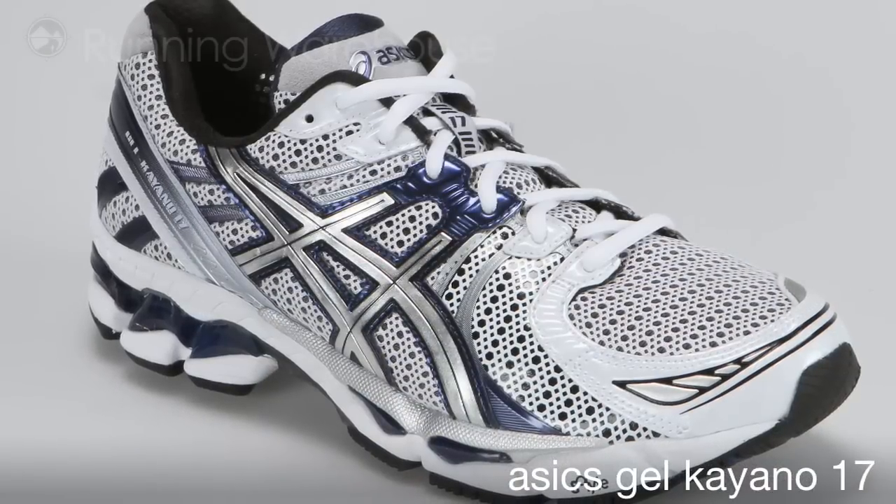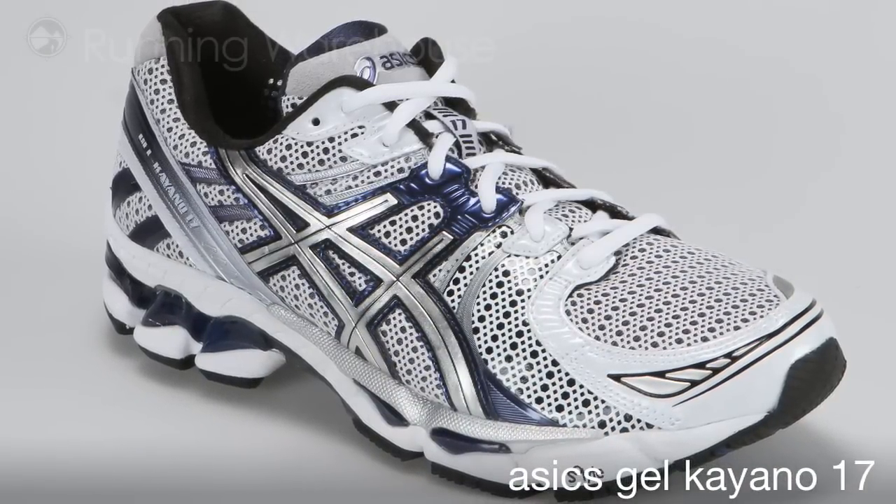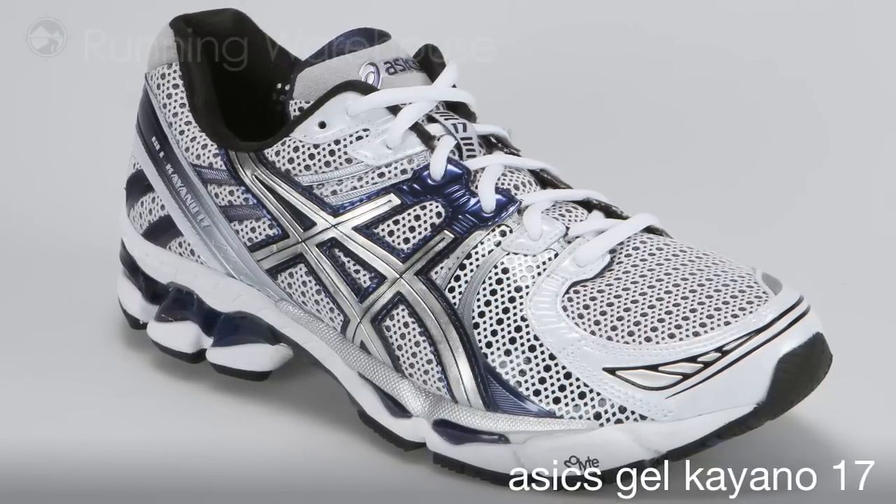ASICS reports the Kayano 17 as the lightest version to date, coming in at 12.1 ounces. The Kayano 17 is available Spring 2011 at Running Warehouse.